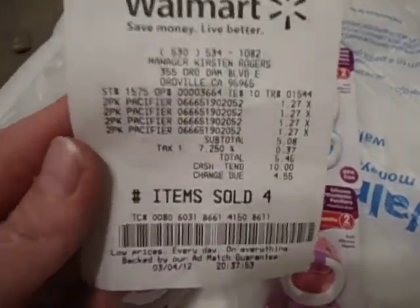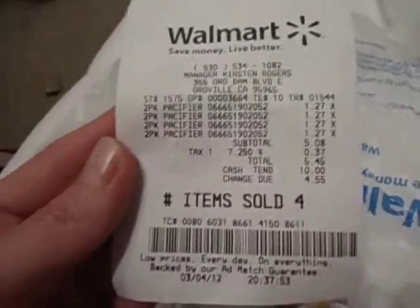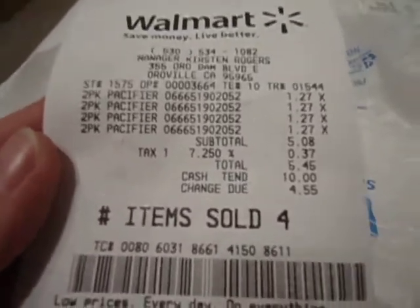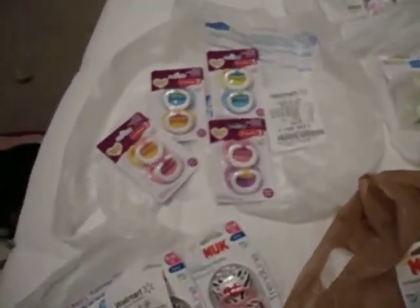Here's the receipt for all those — a dollar twenty-seven each. That came to five dollars and forty-five cents for four pacifiers.